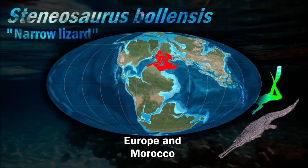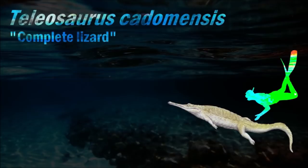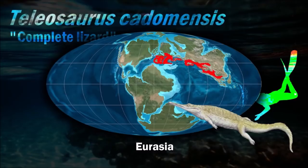Thalattosuchia are colloquially referred to as marine crocodiles or sea crocodiles, though they are not members of Crocodilia. It is believed that Steneosaurus lived in coastal waters where it could hunt for fish as well as possibly other small marine organisms. Teleidosaurus had highly elongate jaws, similar to those of a modern gharial.